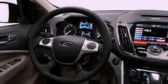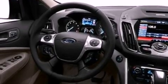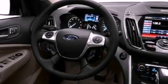Its top features include a turbocharger, a navigation system, heated front seats, a low-tire pressure indicator, satellite radio, and traction control and stability control systems.